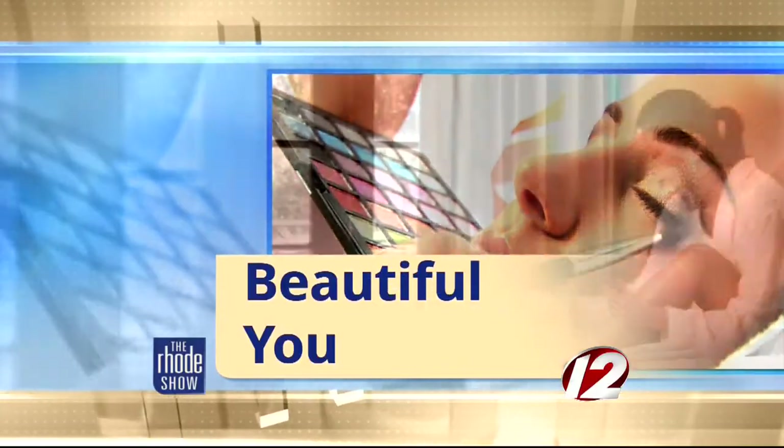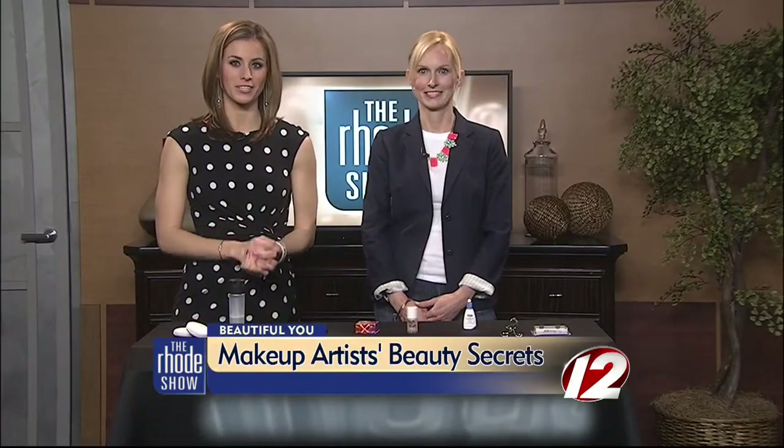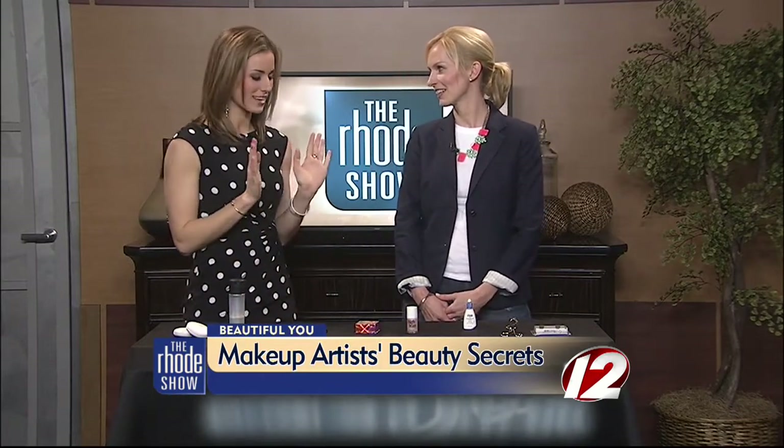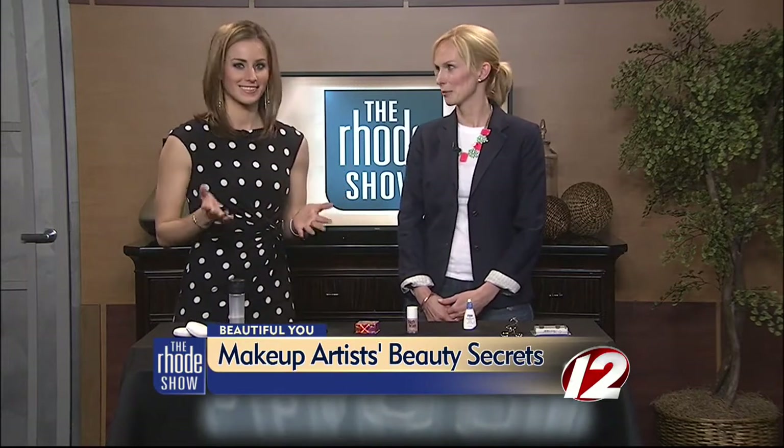Morning in Beautiful You. Have you ever wondered what products are really inside makeup artist beauty kits? Here to share some of their secrets and tricks is makeup artist Kirsten Brussie. I'm here to spill the beans.